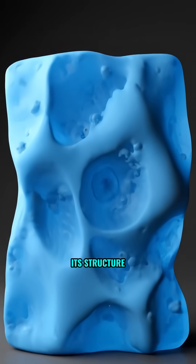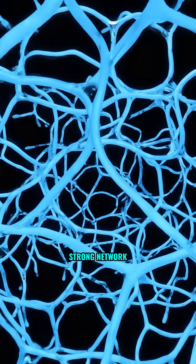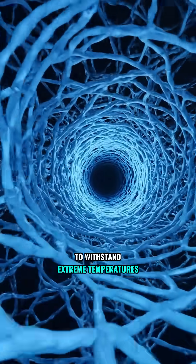Its secret lies in its structure. It's 99% air, with the rest made up of a super strong network of silicon nanostructures that allows it to withstand extreme temperatures.